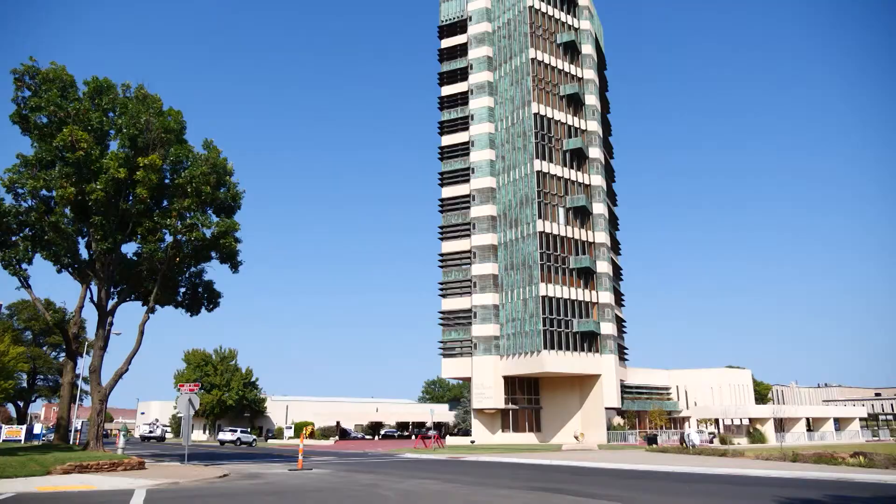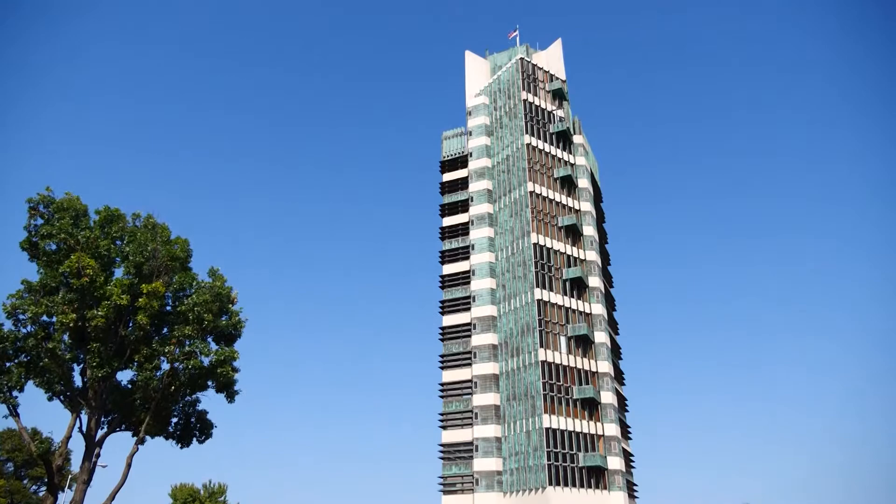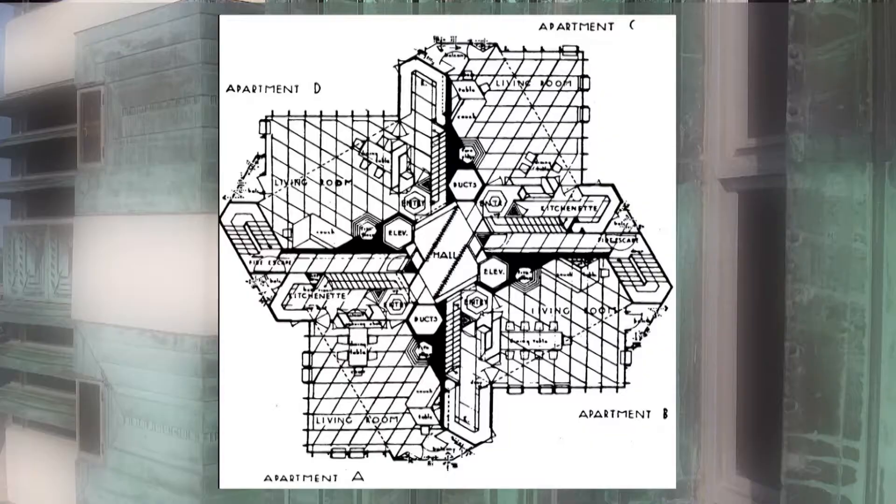Wright called Price Tower 'the tree that escaped the forest.' In fact, the structure really resembles a tree and branches. All of the floors are a cantilever design — they're basically floating, supported by the center elevator shafts.